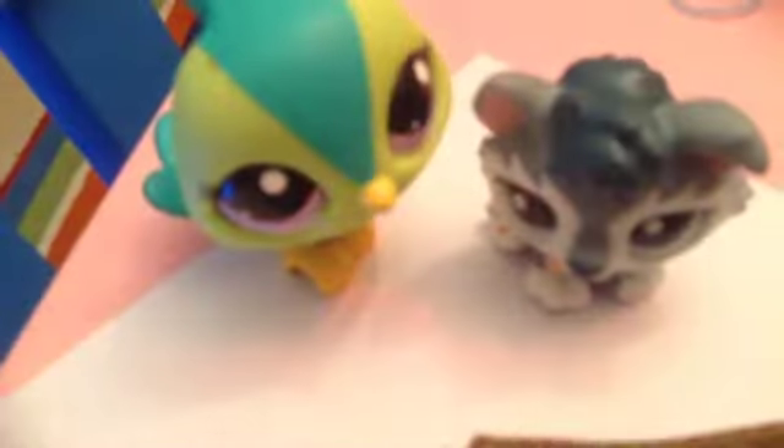Number ten is a tie between this husky and this peacock — I can't choose between them. That's Munya's list. Now it's going to be Naya's.